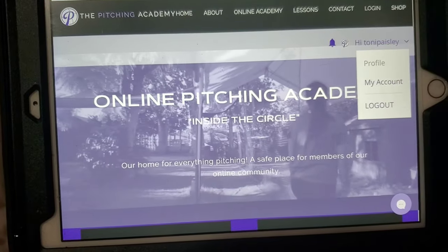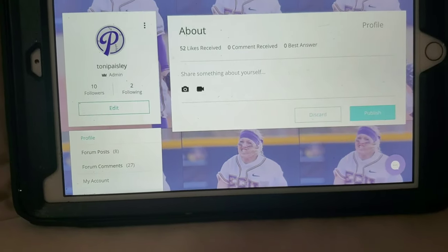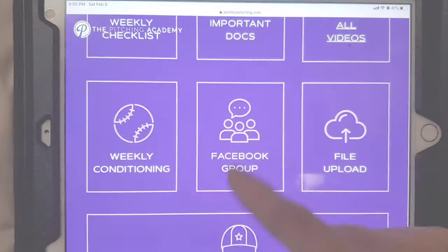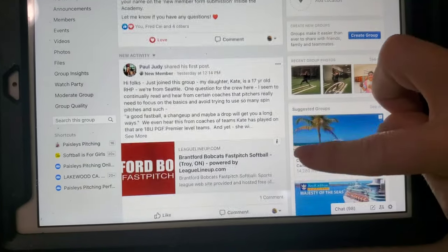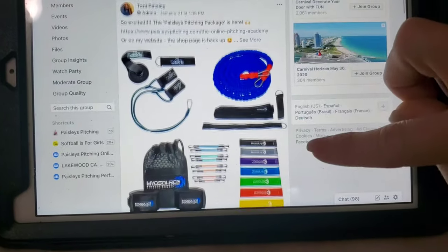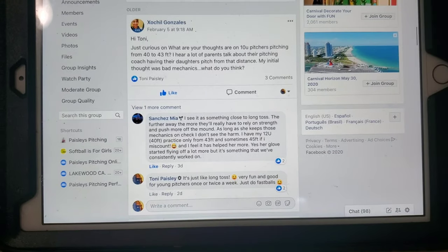All members get to create their own profile with their own pictures and can update whatever they want on their page. If you want even more support, head over to the Facebook group — it's private and only for our members. You can discuss with each other, send me videos for quick analysis, ask questions, and get updates from everyone.